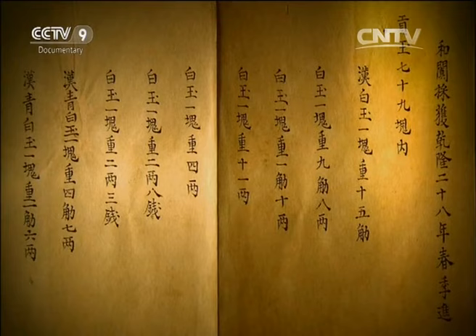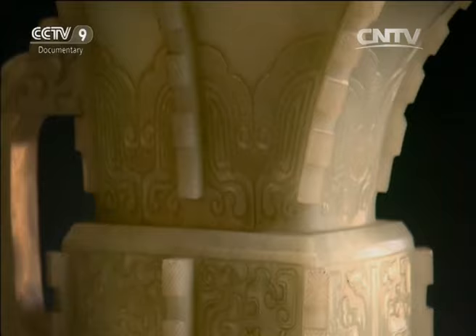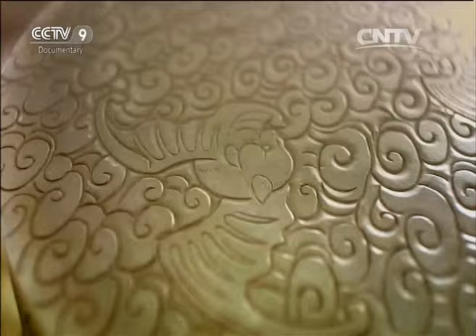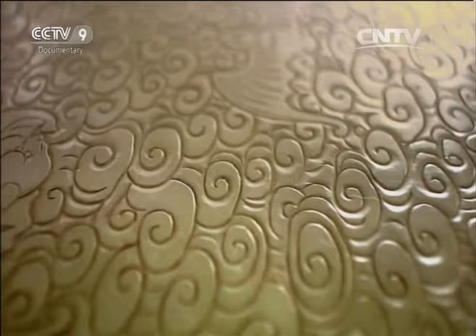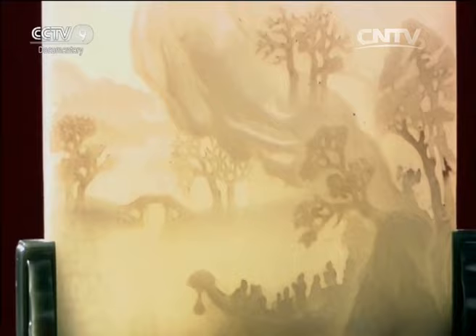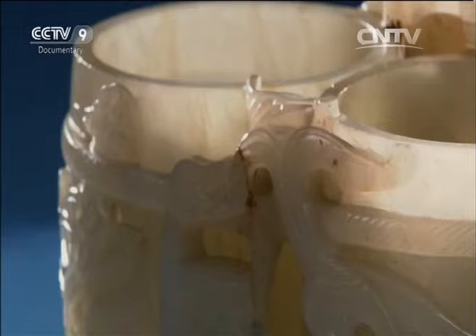In 1767, 79 pieces of Hotan jade were recorded on the spring tribute list to the Emperor. At that time, upwards of 2,000 kg of the material was being sent to Beijing annually, the most recorded being 5,000 kg. With such intensive mining, pure Hotan jade had already become a rarity by the end of the Qing dynasty.